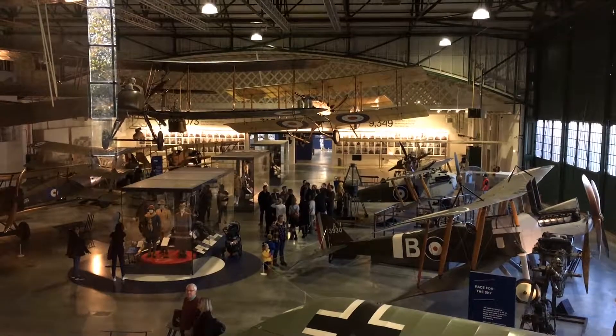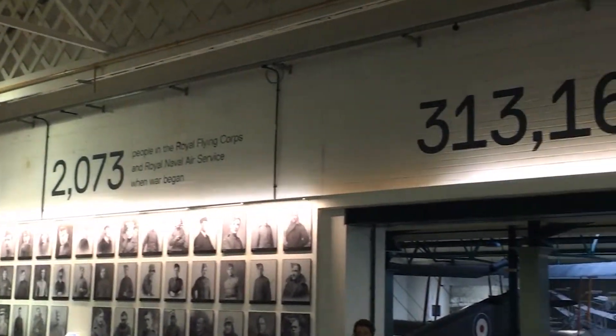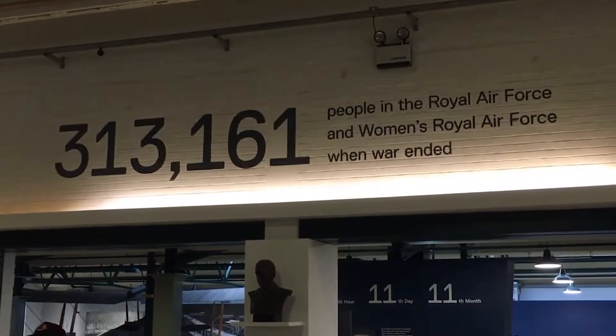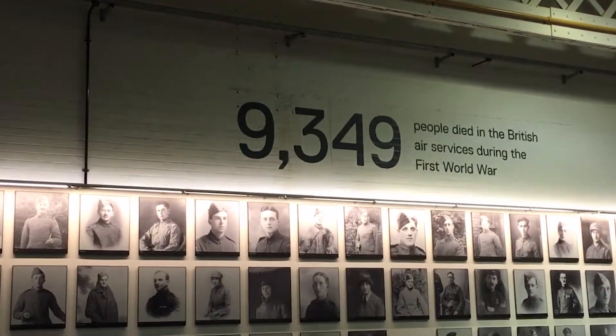As we make our way out, it's interesting to note how the number of RFC employees grew from pre-war to post-war. It's also sad to note the number of people who died in the air services during World War I.